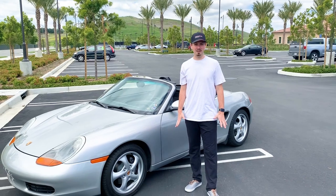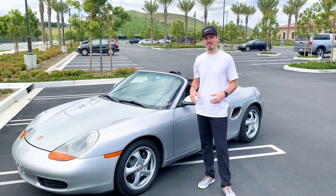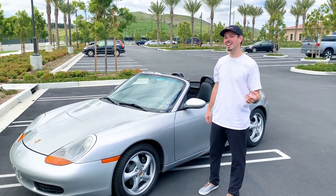Alright, enough of sitting here and listening to me talk about this car — let's go drive it.